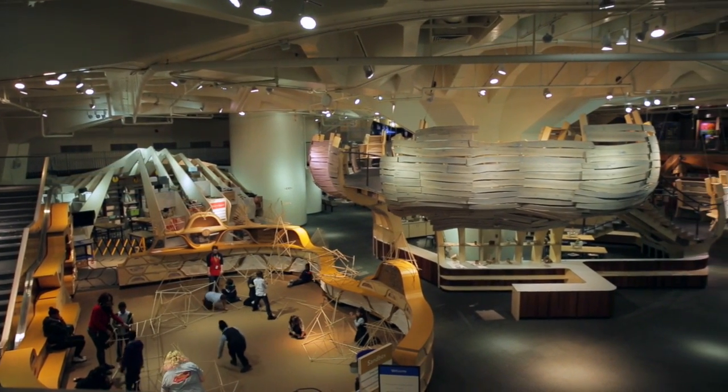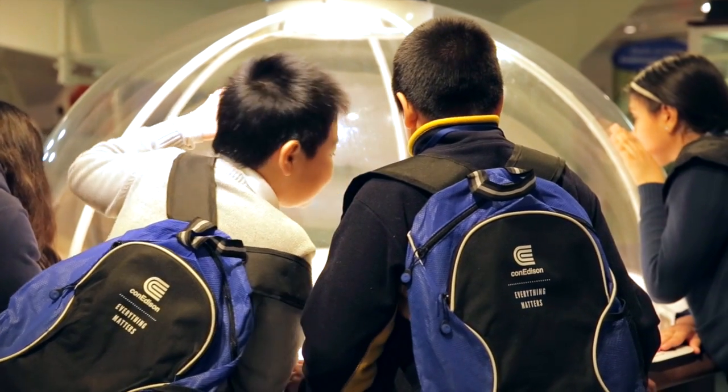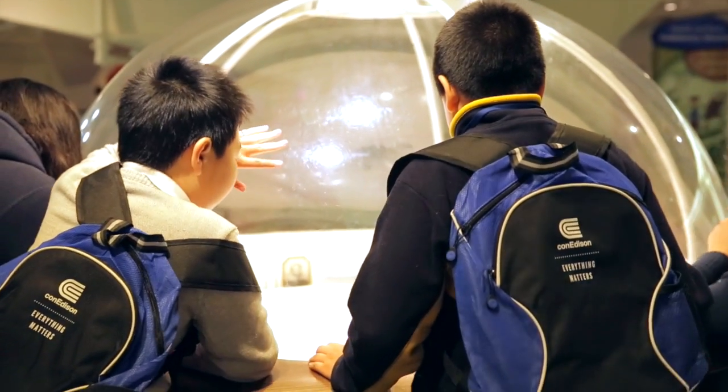The goal is to reach more than 10,000 New York City students. For many, it's their first time walking into a museum for a curriculum-based lesson. The New York Hall of Science is one of nine cultural institutions participating in the Con Edison STEM Days Out program.